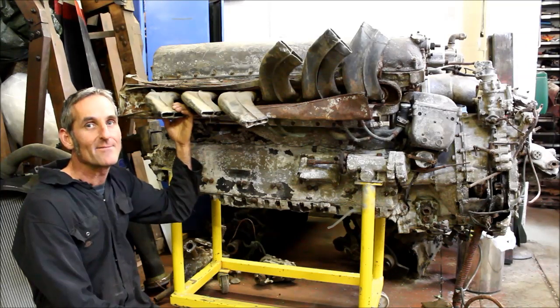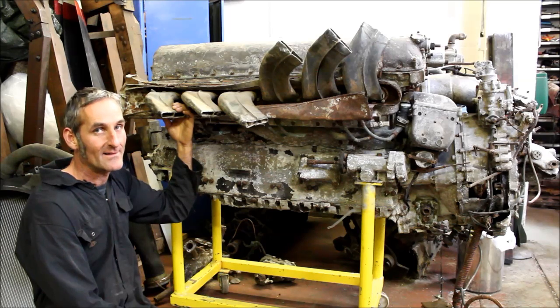We now have a second engine from this aircraft which has been dismantled in order to begin the long task of restoring it to run again.